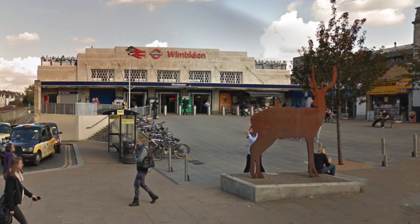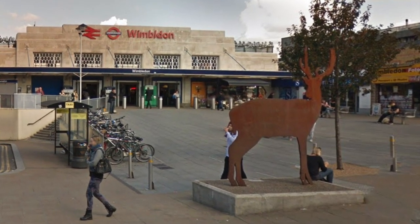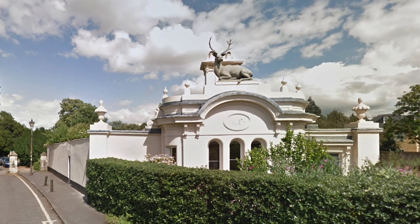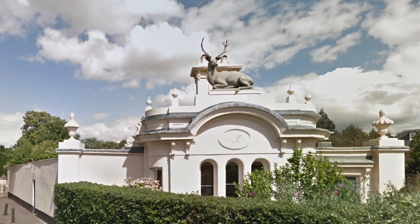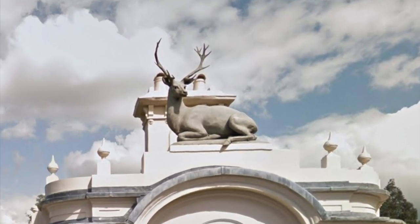At Wimbledon Station this stag sculpture was designed by a local young artist Isabel Southwood and it marks the start of the Wimbledon Way. It makes reference to the stone stag that sits on Stag Lodge in Arthur Road, Wimbledon Village, and aims to connect the town with the common.